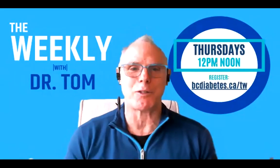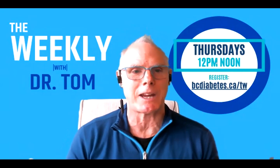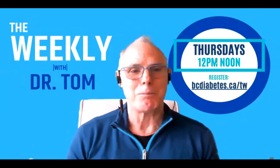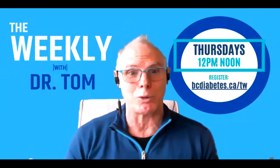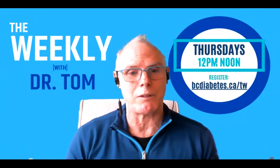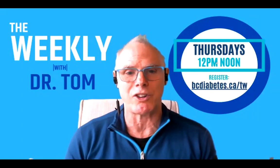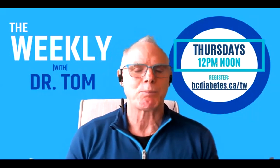Good afternoon viewers and welcome to the seventh edition of The Weekly. Today on part two of diabetes technology, we will be focusing on the new generation of semi-automatic insulin pumps. To help us get our heads around this complex topic, we have four panelists, all living with type 1 diabetes and all using one of these amazing systems. If you have diabetes, I hope you are asking yourself: could my life be made better by one of these super pumps?